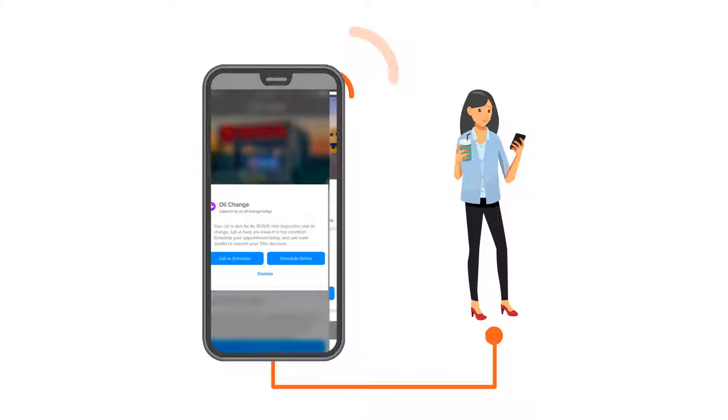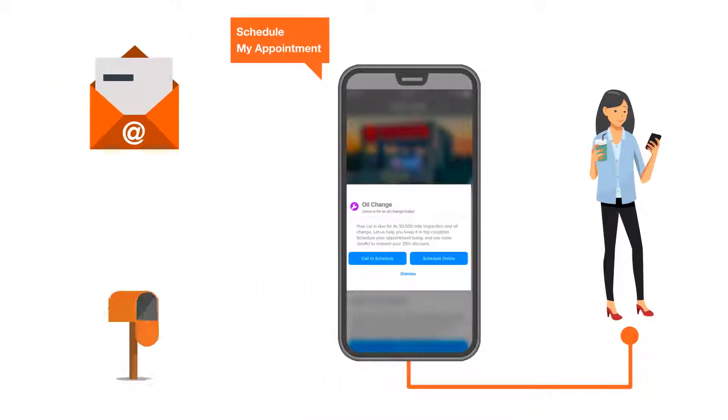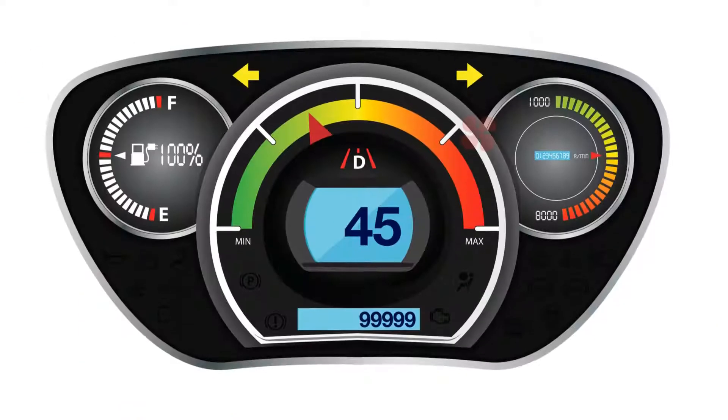Through MyDealer, you can send mobile notifications to engage your customers right at their fingertips, increasing the chances they'll respond to your messages, unlike email and direct mail.